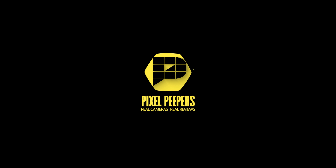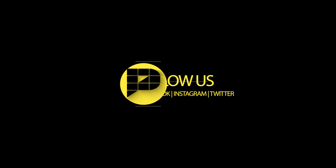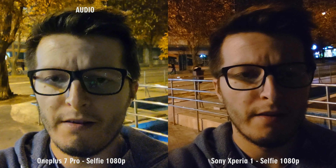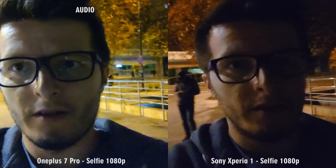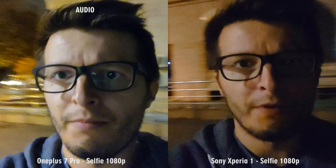Ever wonder which phone could win a straight dogfight in a low light camera comparison between the Sony Xperia 1 and the OnePlus 7 Pro? Find out next in our video. Hey there guys, welcome back to a new Pixel Peepers video. Tonight we have the low light comparison video between the Sony Xperia 1 and the OnePlus 7 Pro.